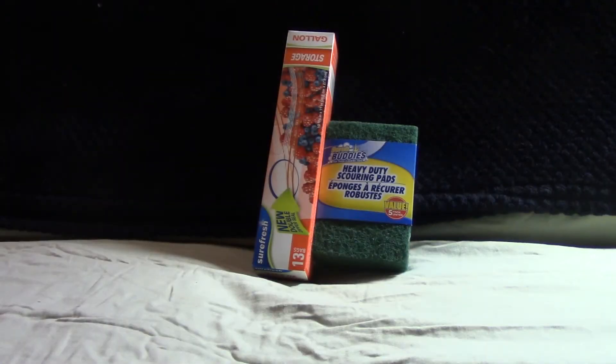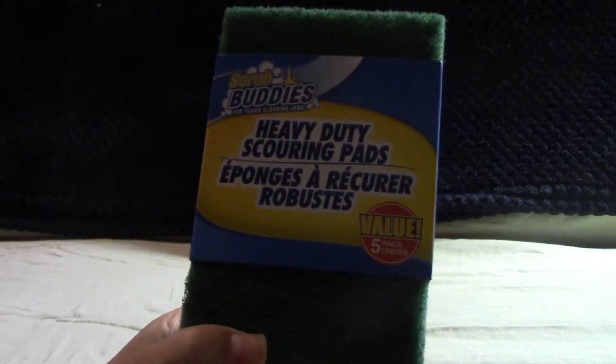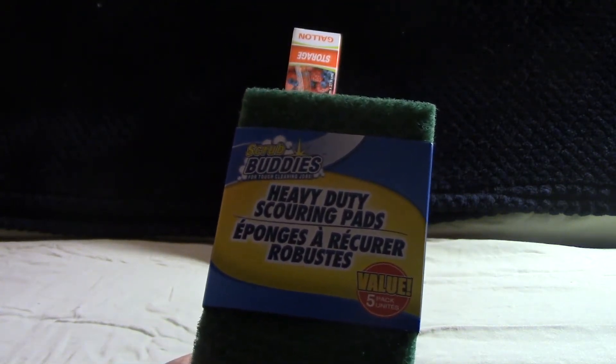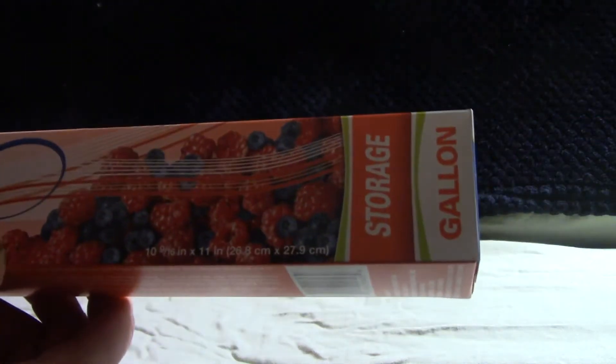I usually do some of the mundane stuff first, but these are products that I use over and over again. So these are the heavy-duty scouring pads — they're great for your pots and pans and some stubborn things to get off your dishes. And then I got some storage bags by SureFresh, which I always tend to get as well.